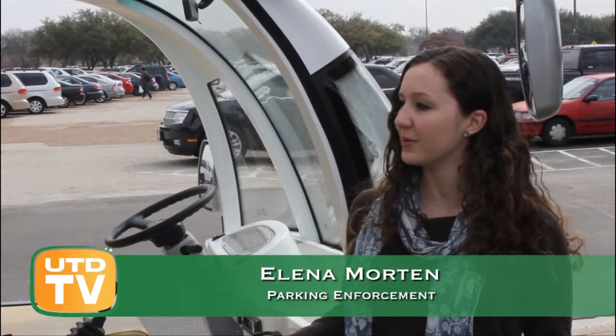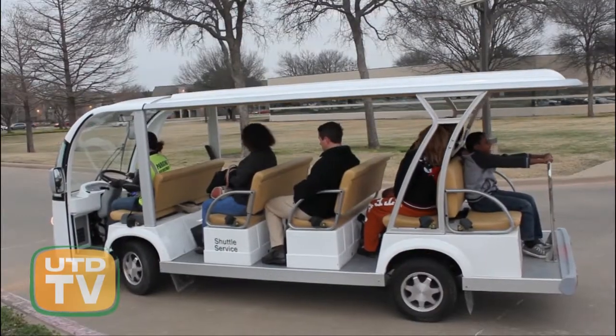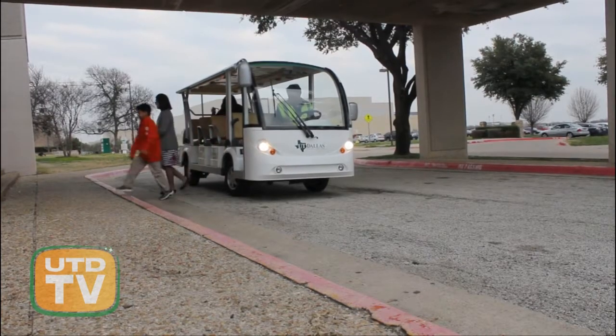We are trying to find a way to move more students from the more remote lots into the inner parts of the lots as a service to the students in this community, and also to help shuttle people from events to their event location so that we can free up spaces for students, faculty, and staff.